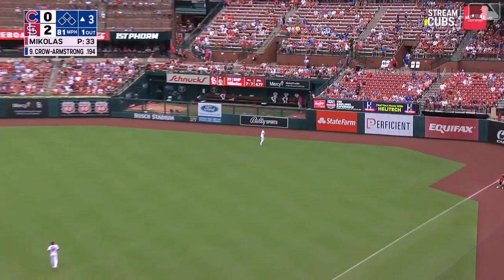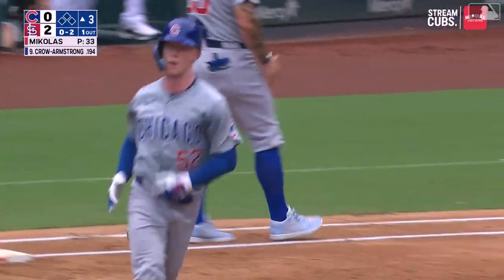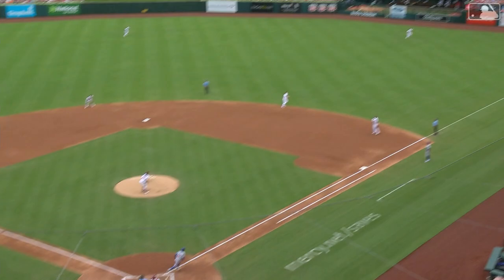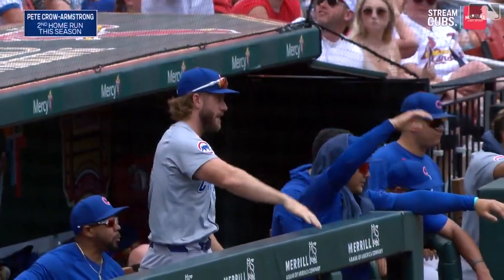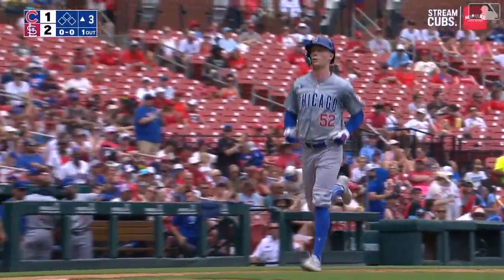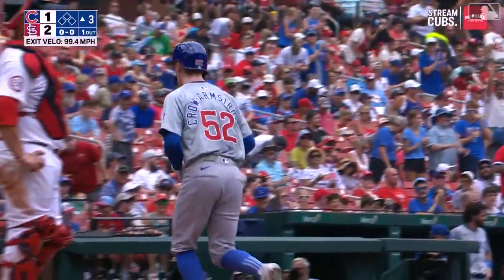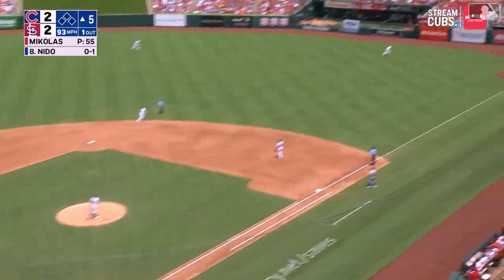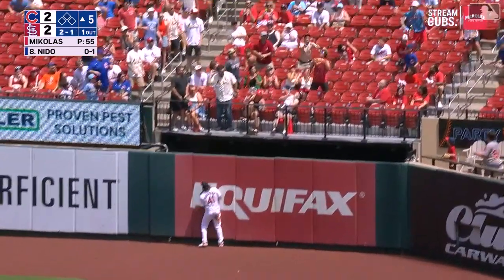He golfs it to right field, Burleson back at the wall and it is gone! Second big league home run for Pete Crow Armstrong, and a big one. Cubs on the board here in the third, the two-one game. Yeah, he's got that in his toolkit too — he's got a little power, no doubt about it. Might as well be aggressive, see one you like, go ahead and take a hack at it. And he does it — deep to right field, Burleson back and it is gone.